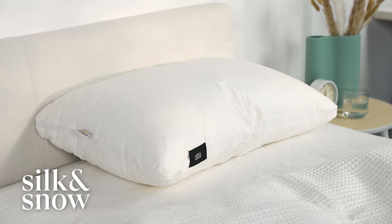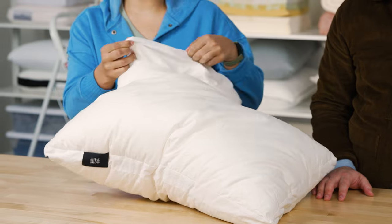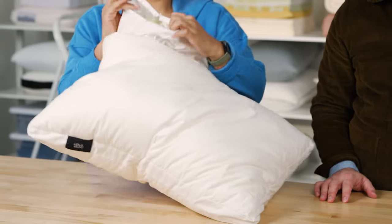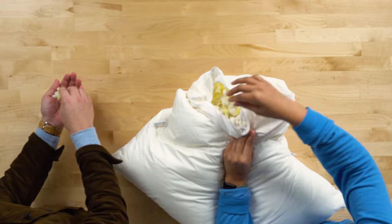Next up we'll be taking a look at the Silk and Snow pillow. The Silk and Snow is an adjustable hybrid design made with shredded memory foam and a soft, down-like microfiber fill. Inside, you can see pieces of foam — it's like a mini foam pit.